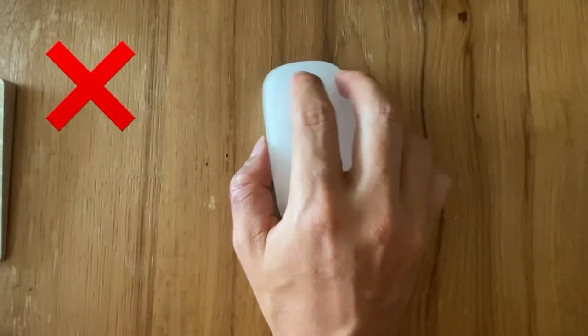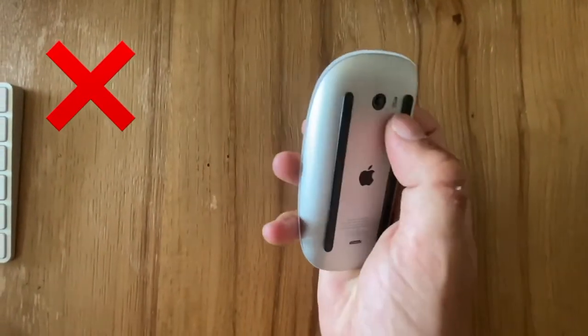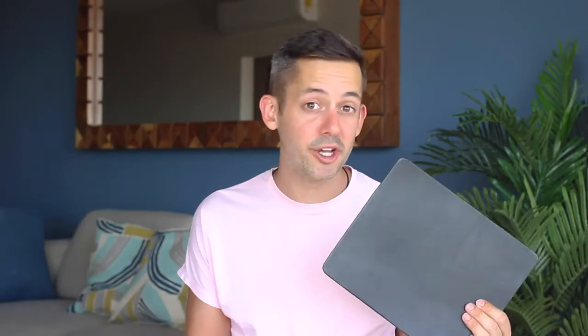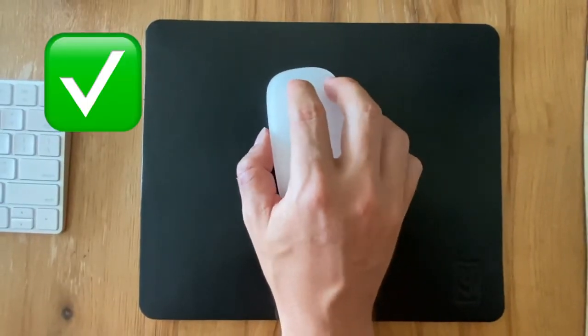The next thing I travel with is this handy mouse pad — it is high quality and made by one of my favorite brands, Ugmonk. You never really know what surface you're going to end up working on, and sometimes on glass my mouse won't work, but with this it always will. Finally, I keep all of my cords organized in this handy pouch.